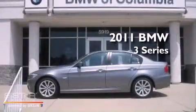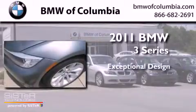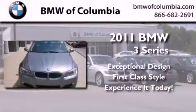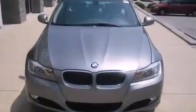This is a brand new 2011 BMW 3 Series. Its top features include front and rear power windows, a rear window defroster, and an external temperature display.